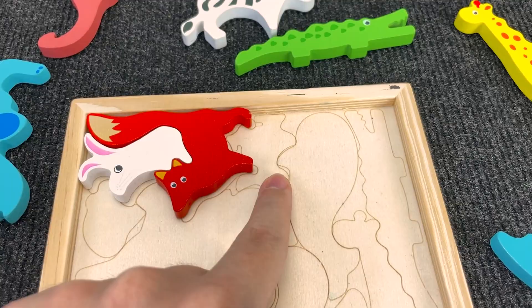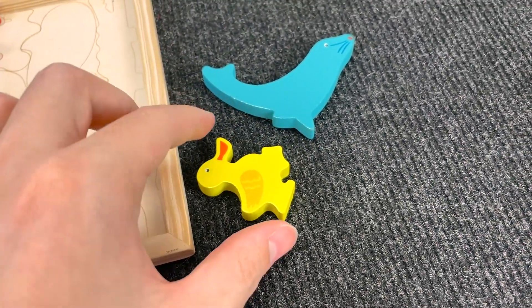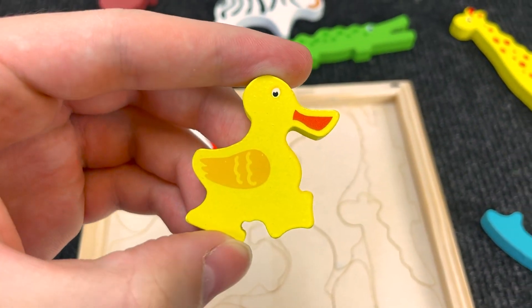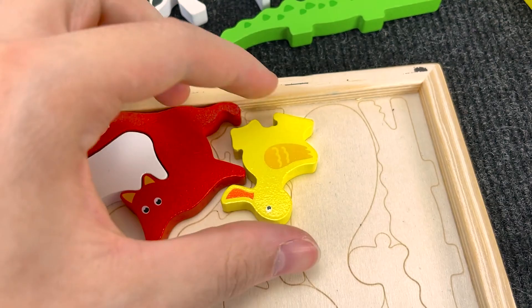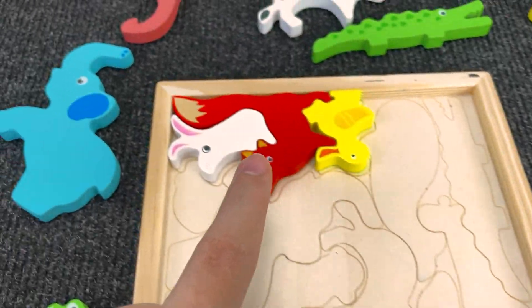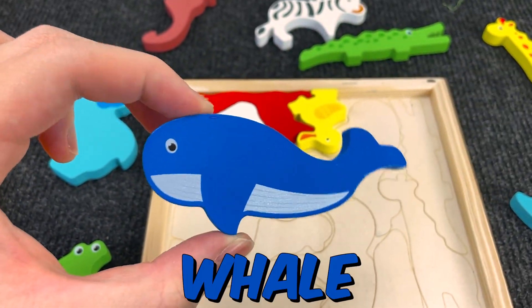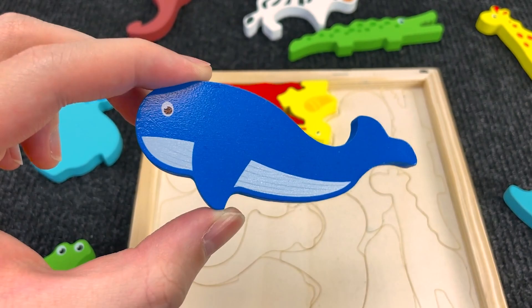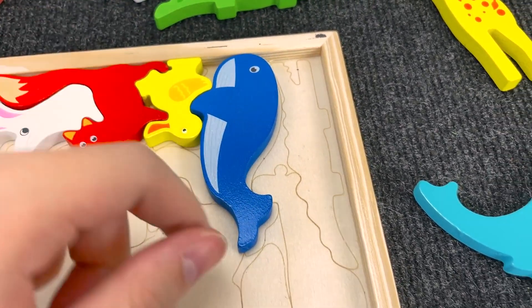Now we need to find this. I see the next animal. Alright! Now we found a duck. Nice! Let's put the duck here. And let's go find the next animal. Now we need to find this. Looks like a whale. You see? Oh, nice! Now we found a crocodile. Wow! Let's put the crocodile here. And let's go find the next animal.